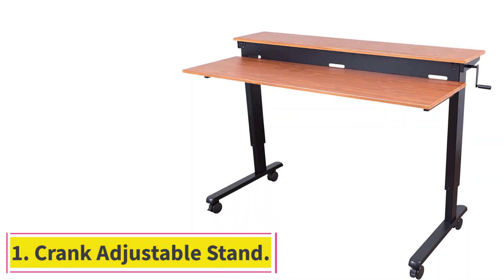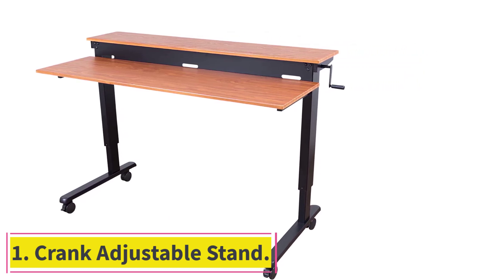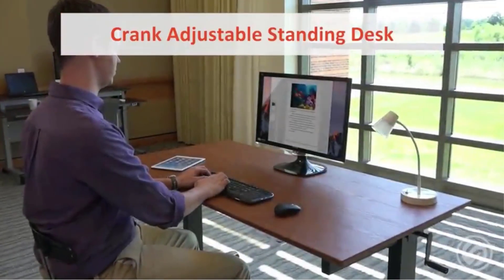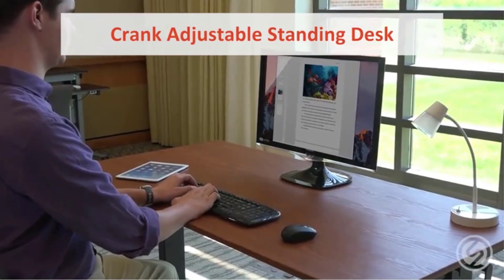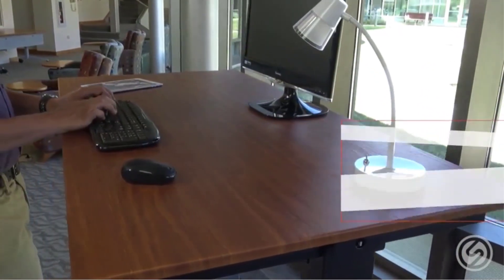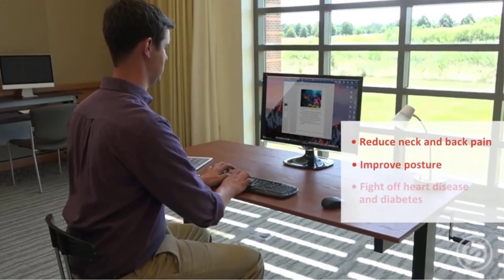Number 1: Crank Adjustable Stand. Did we catch your attention when we started talking about desks that are adjustable but don't need to take up an electrical outlet space, but you're also not sure the air release design is quite the way you want to go? Then perhaps you'd prefer something a little more manual, like this standing desk from S Stand Up Desk Store.